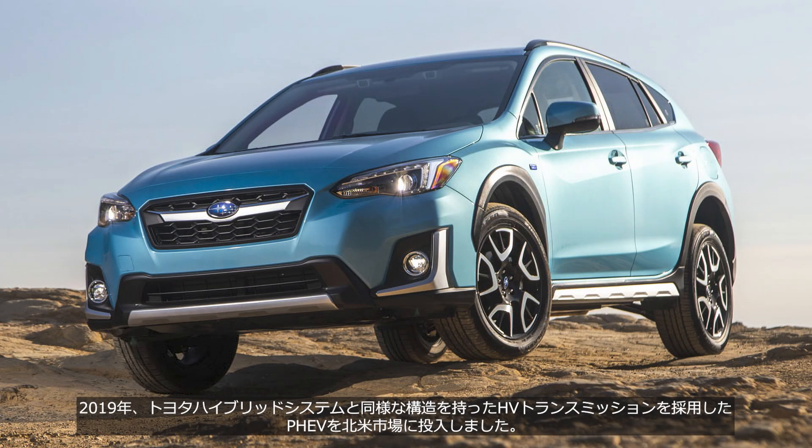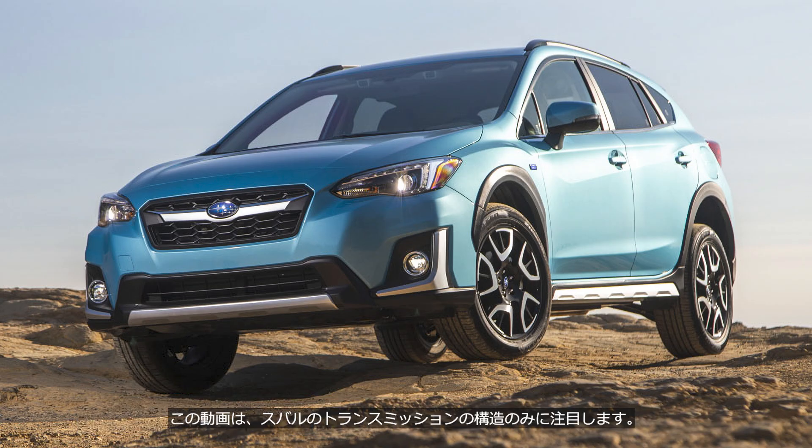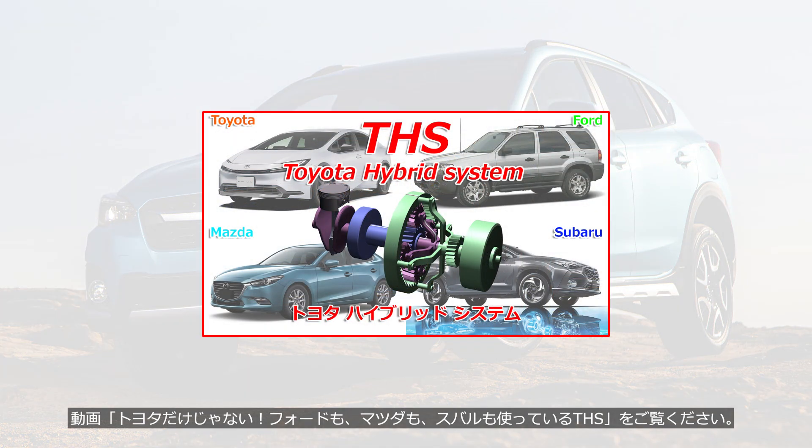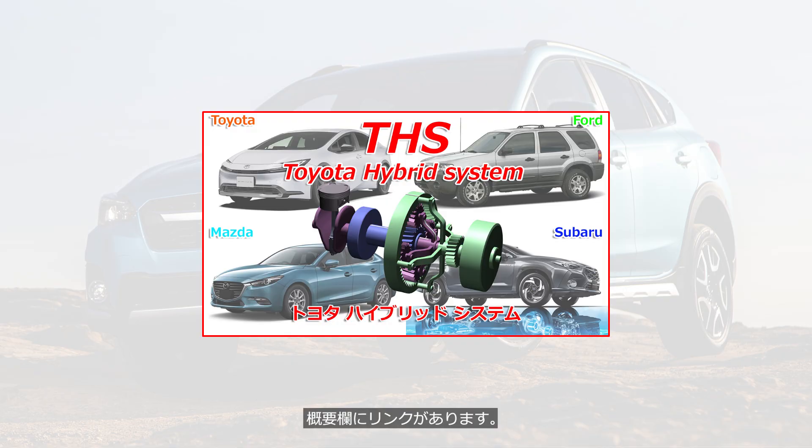In 2019, Subaru introduced the plug-in hybrid model to the North American market, featuring a hybrid transmission with a structure similar to the Toyota hybrid system. This video focuses solely on the structure of Subaru's transmission. For an explanation of how the Toyota hybrid system operates, please watch the video titled 'Not Just Toyota — Ford, Mazda, and Subaru also use the THS (Toyota Hybrid System).' The link is provided in the description.